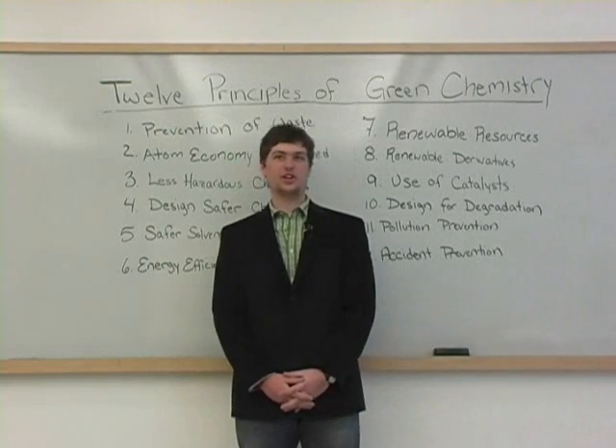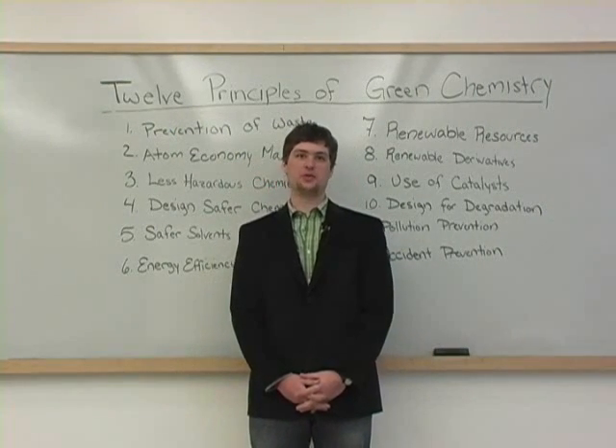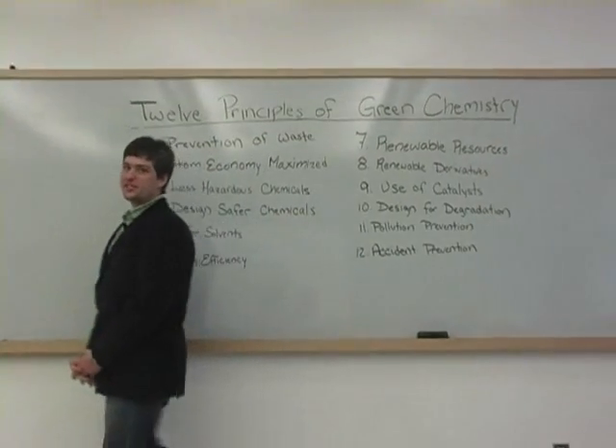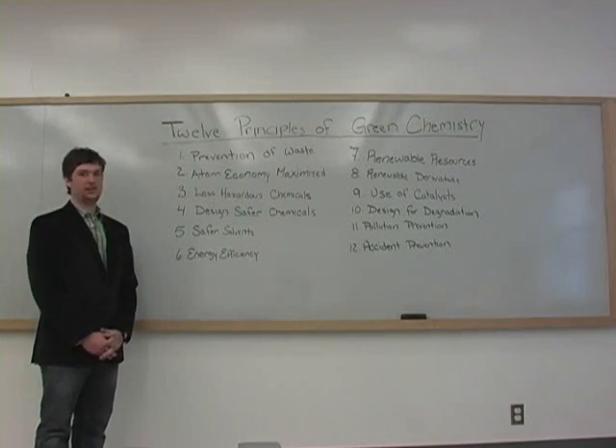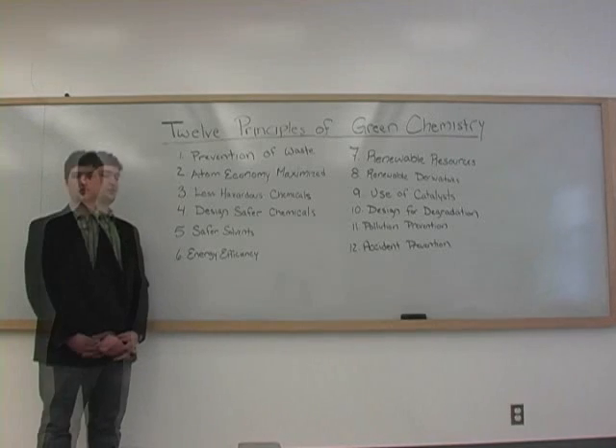In practicing green chemistry, chemists try to improve their work to use safer and more efficient techniques. Chemists live by 12 principles that guide their research and actions in a way that is better for the world. Today, we'll be discussing three of these principles.